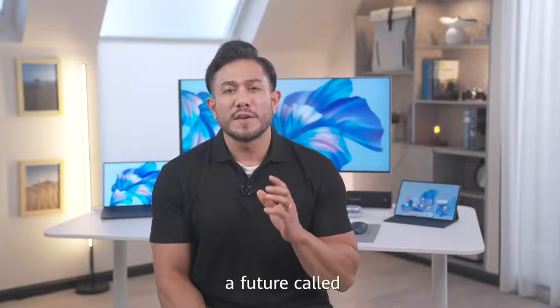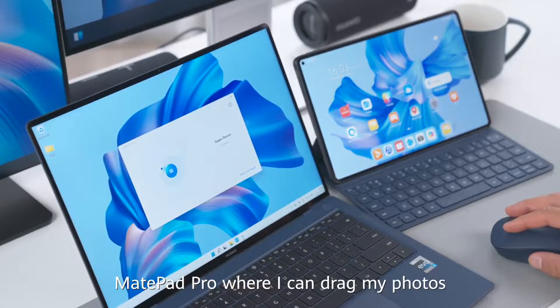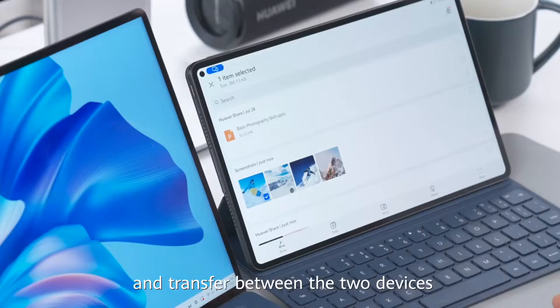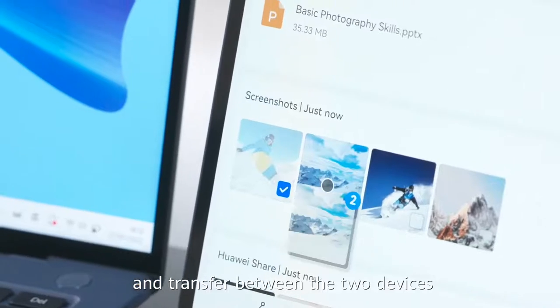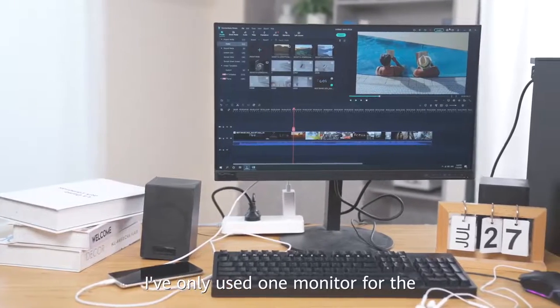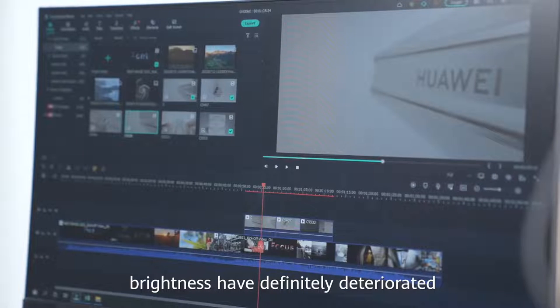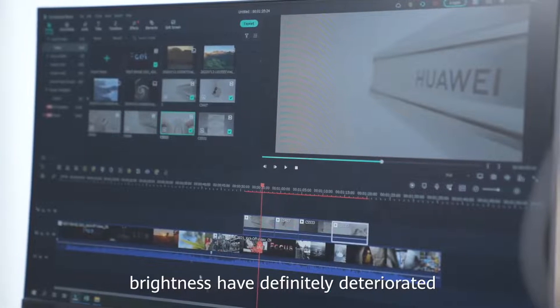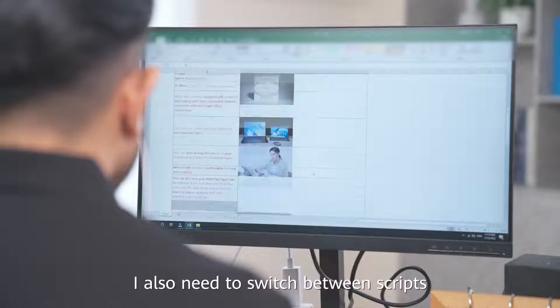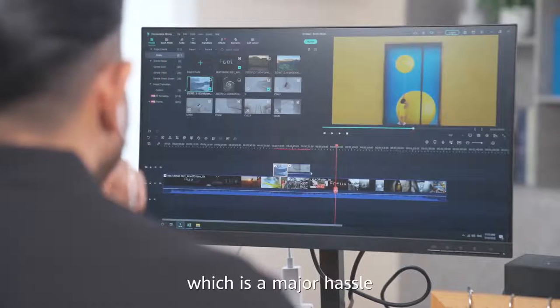I should also mention a feature called SuperDevice. It allows me to connect my laptop to my MatePad Pro, where I can drag my photos and transfer them between the two devices. I've only used one monitor for the past five years and its definition and brightness have definitely deteriorated. I also need to switch between scripts and editing software when editing videos, which is a major hassle.